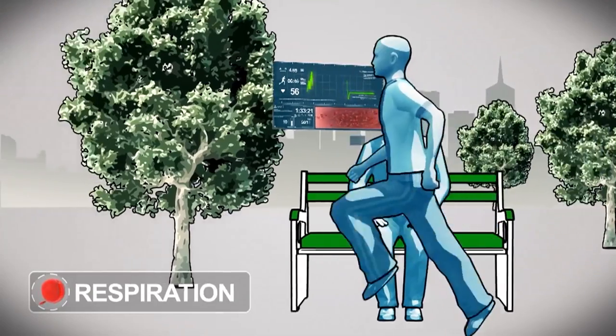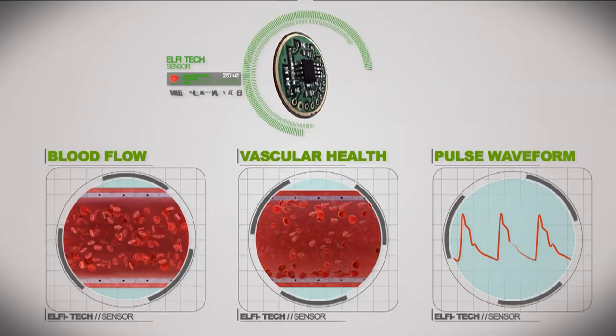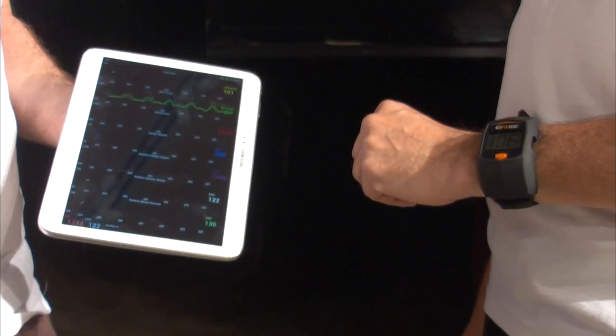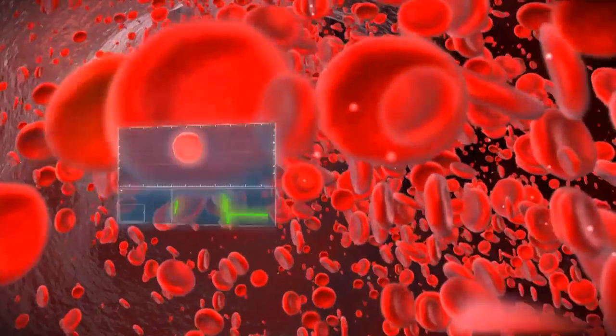The fact that this technology can measure a wide range of parameters, all simultaneously and continuously, is a major edge because there's no need for additional devices or other technologies. In fact, just from this wrist launch, you can measure everything continuously and accurately.